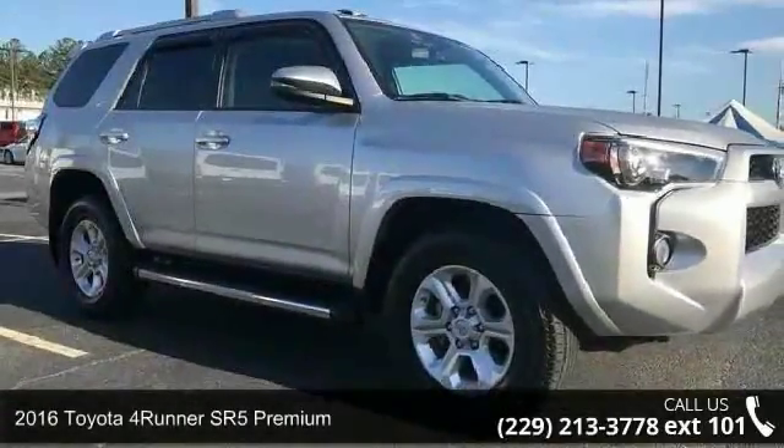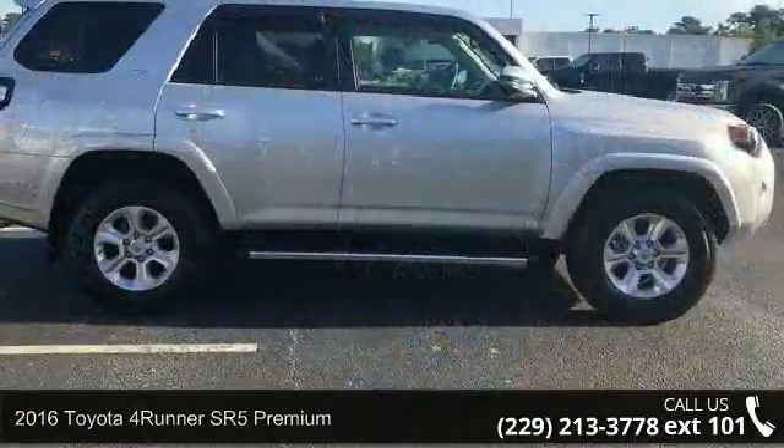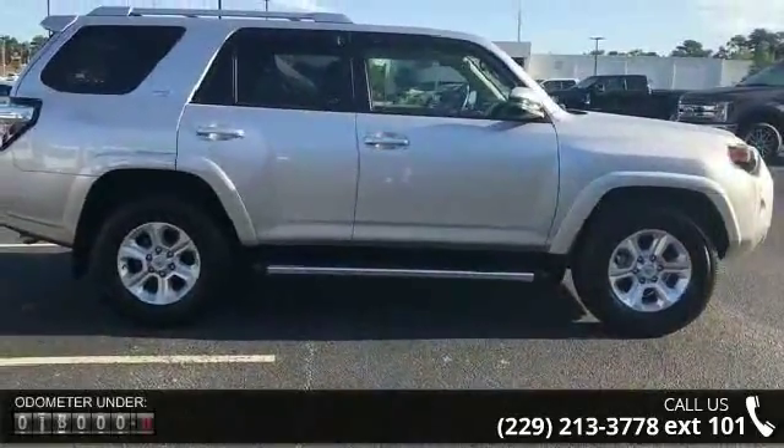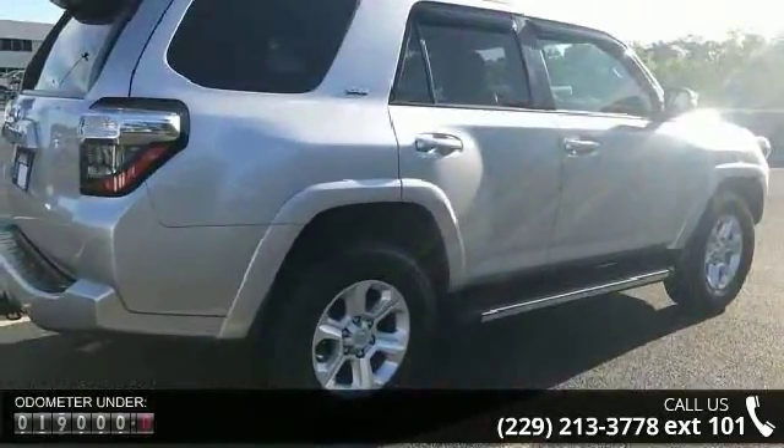Presenting the 2016 Toyota 4Runner. If you are looking for an automobile with great features, look no further. Some of the top features included with this vehicle are rear-wheel drive, tow hitch, power steering, ABS,